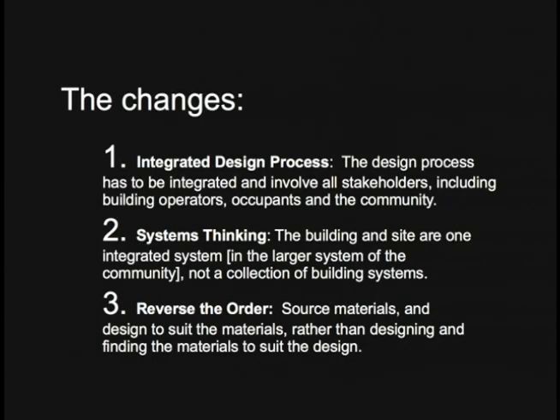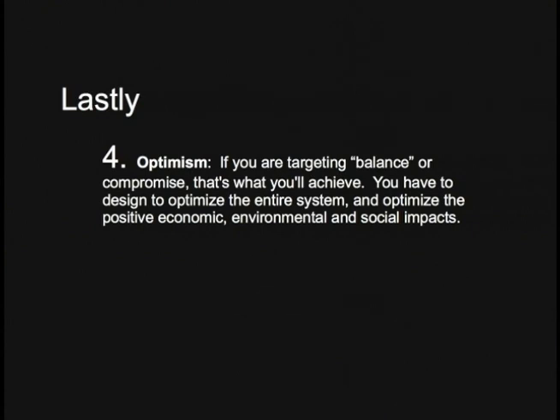And finally, and most importantly, optimism in design. We have to approach design with optimism. We have to be designing to optimize the entire system. You hear a lot about compromise between costs, aesthetics, and the environment — but if you intend to compromise, chances are that's what you'll be left with. We have to change that so that we're designing to optimize the entire system.